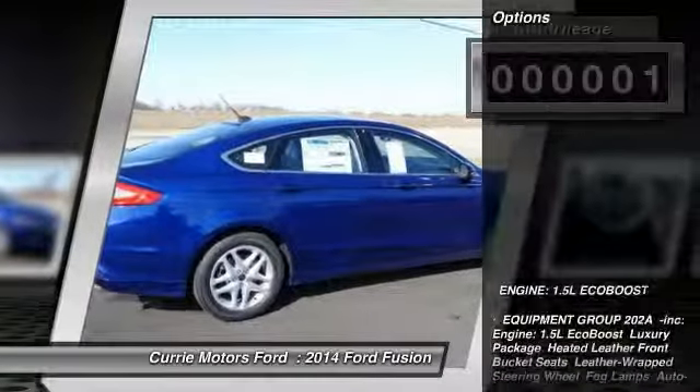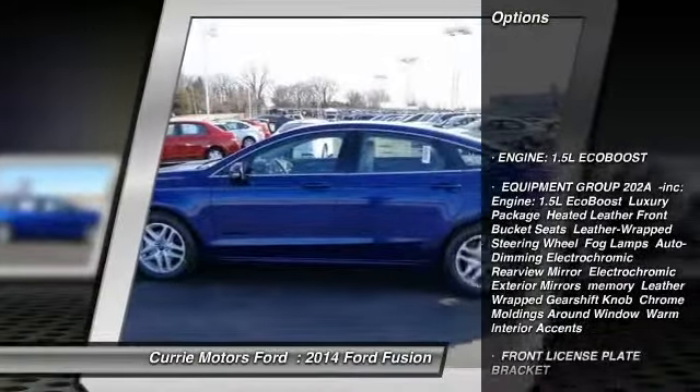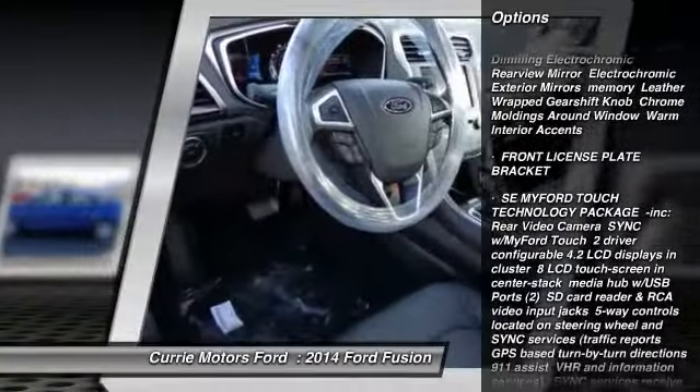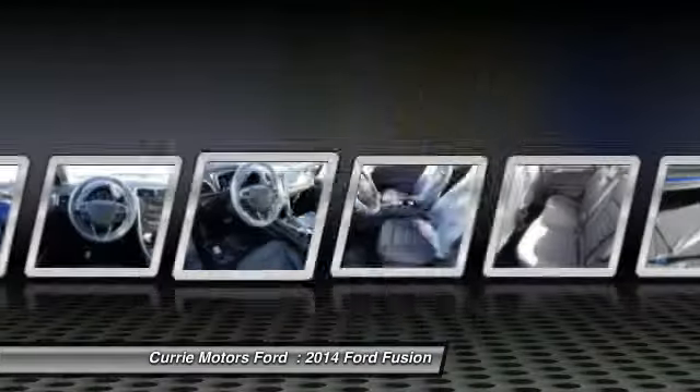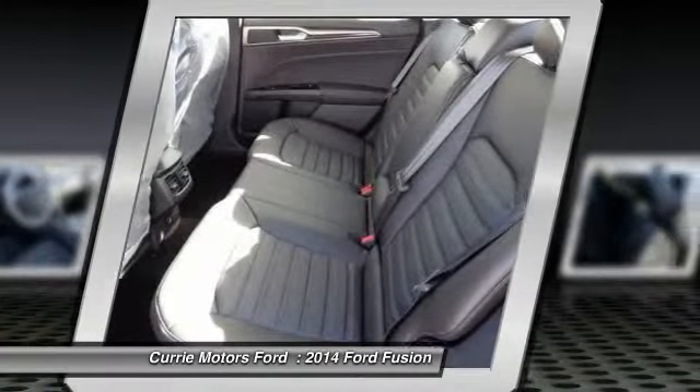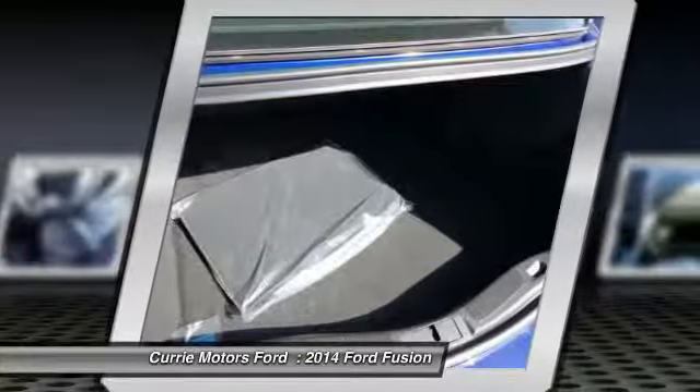Here are some of this vehicle's great options: traction control, anti-lock braking system, steering wheel audio controls, stability control, air conditioning, power steering, adjustable steering wheel, keyless entry, cruise control, and aluminum wheels.